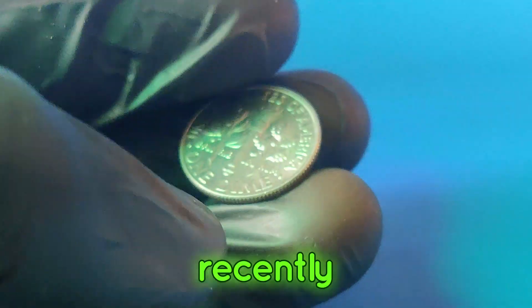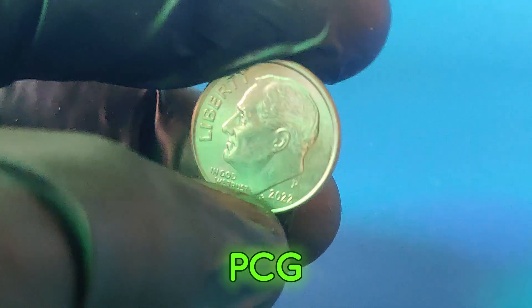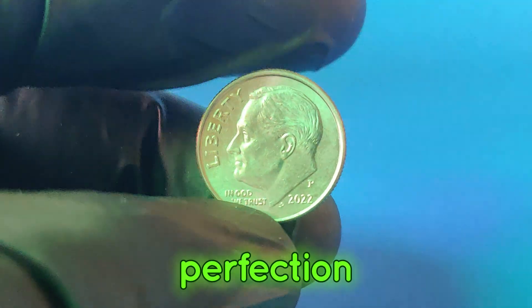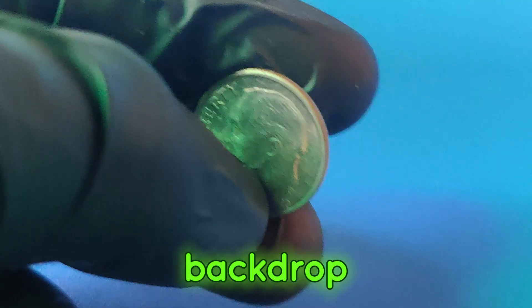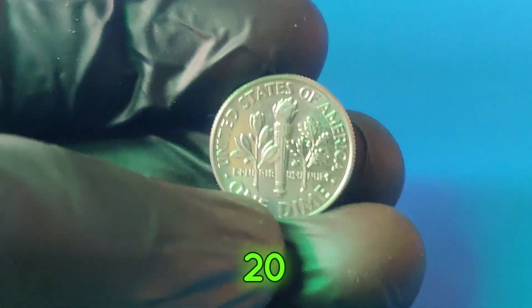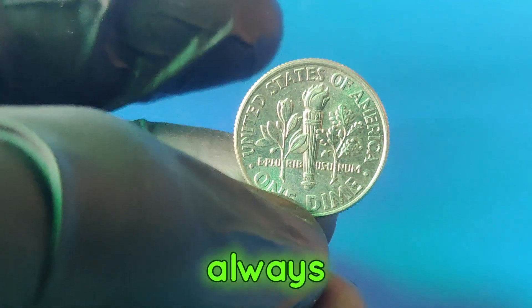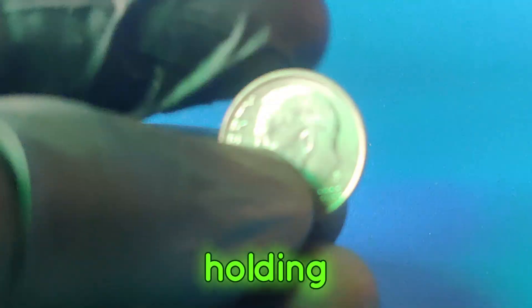Let's look at some real-life examples. Recently, a 2022p dime graded as MS70 by PCGS sold for over $1 million at auction. These coins are rare, and their value is driven by the combination of perfection, rarity, and demand among collectors. So there you have it — the 2022p dime might just be a hidden gem in your pocket change. While finding a perfect one is incredibly rare, it's always worth checking your coins. Who knows — you might be holding onto a million-dollar treasure.